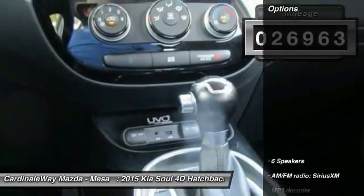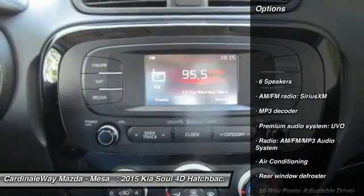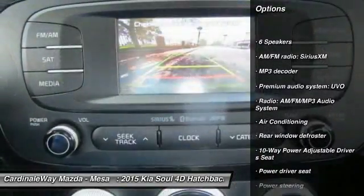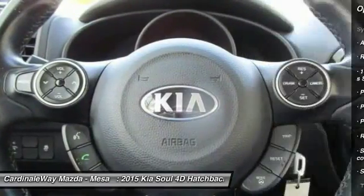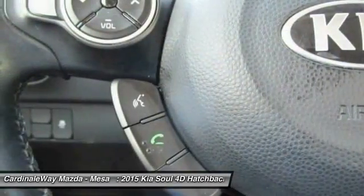Here are some of this vehicle's great options: traction control, air conditioning, dual air bags, leather-wrapped steering wheel, alloy wheels, power steering, four-wheel disc brakes, fog lights, power windows, and rear window defroster.